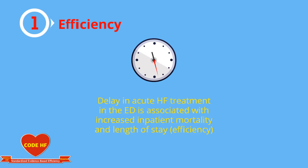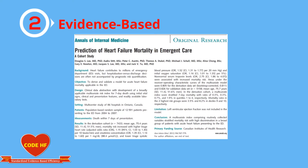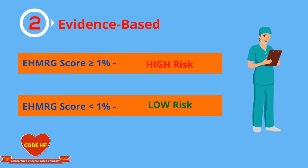Efficiency is very important because every hour delay in treatment in the ED is associated with prolonged inpatient length of stay and inpatient mortality. To make our triage decision evidence-based, we will use the EHMRG score. Those with a risk of mortality more than or equal to 1% are high risk and need admission. Those with a mortality less than 1% are low risk and can potentially be discharged.